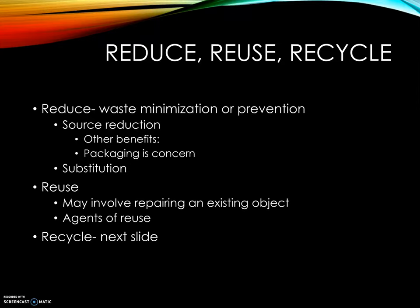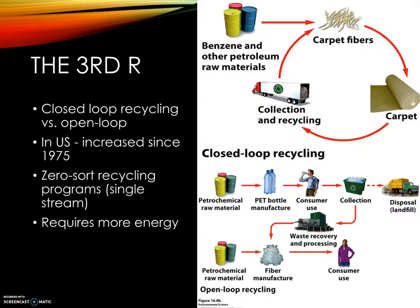Zero-sort recycling is the idea of a single stream — we can put everything out together. When I was young, we would separate brown glass, green glass, clear glass, plastic, and paper into four, five, six, or seven bins. Now we have a single stream. There's more energy, time, processing, cleaning, transporting, and sorting involved, but it makes it easier and people are more likely to do it.